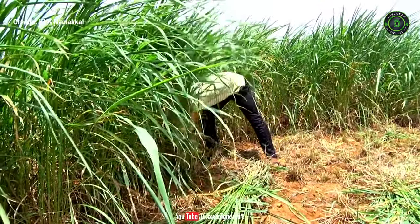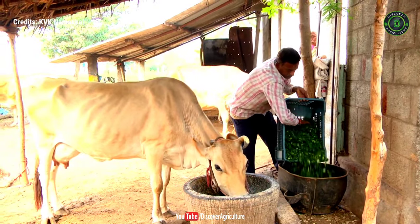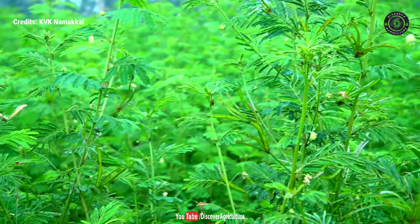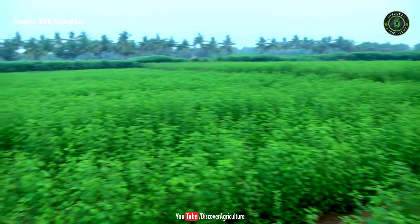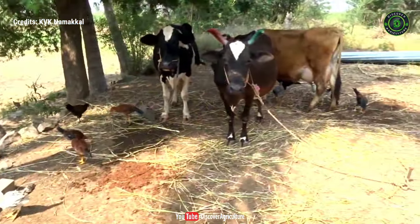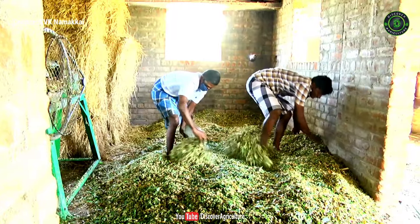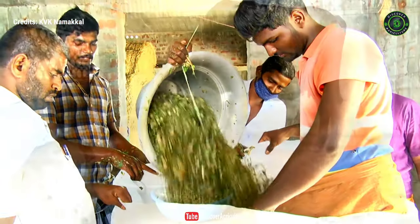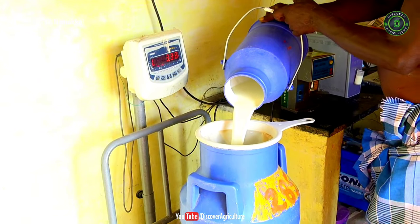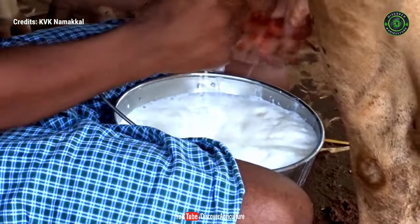A stable supply of forage throughout the year is the key constraint for dairy farmers in Namakal district. During the monsoon season, green fodder production is surplus and not all of it is used efficiently. During summer, dairy animals become starved of quality green fodder. To avoid this, green fodder may be preserved as silage and fed to animals during the lean season to sustain higher milk production and maintain body condition.